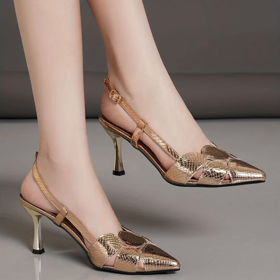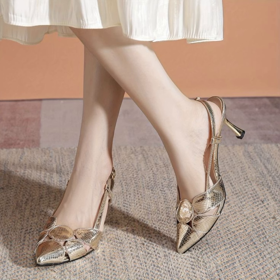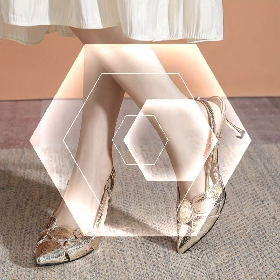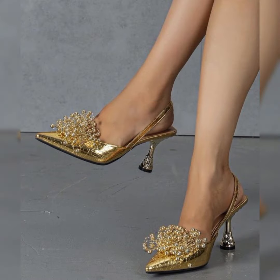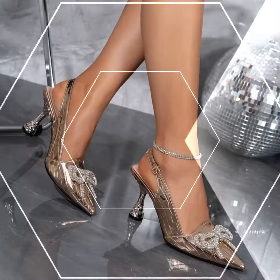Amazing and classic sandals featuring silk and cylindrical high heels, perfect for elongating your legs and creating a line of height. The strap delicately wraps around your feet, providing support while showcasing your beautiful pedicure.